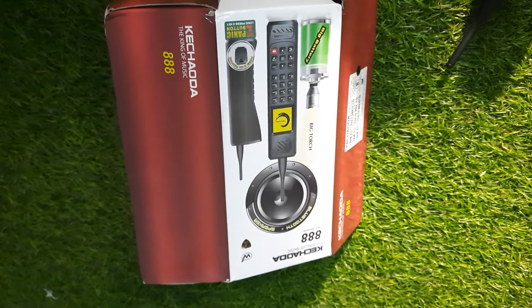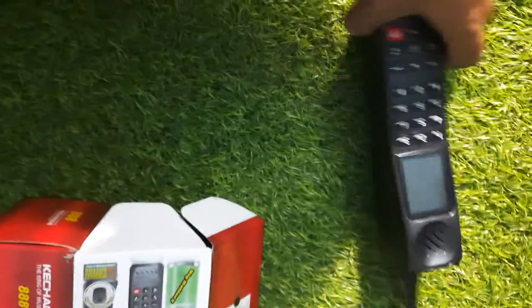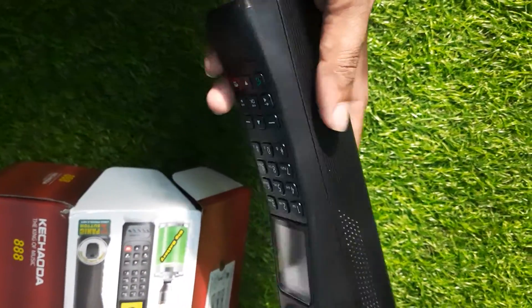Hello friends, welcome to ViverSprice. Today let me unbox this Keturus AAA.